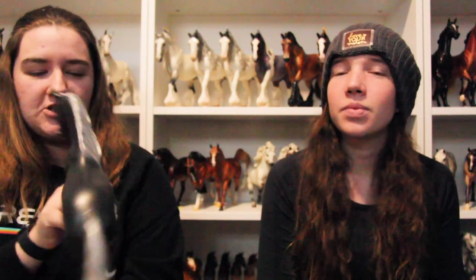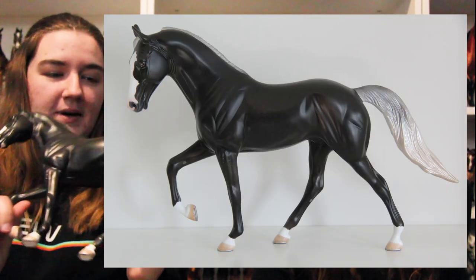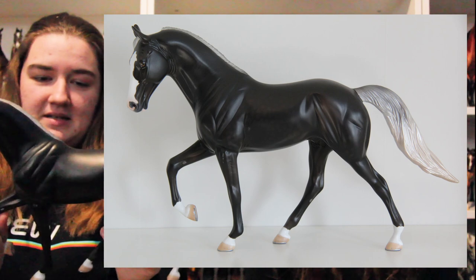My number 10 is Show Me — he is a Stone Tennessee Walking Horse. He's really, really pretty. I impulsively bought him when he was on sale and he turned out to be gorgeous, which you cannot tell on camera, but maybe I'll stick in a picture. He is painted by Audrey Dixon and there were six of him made. He was supposed to be an Equine Affair special run, but Equine Affair did not happen.